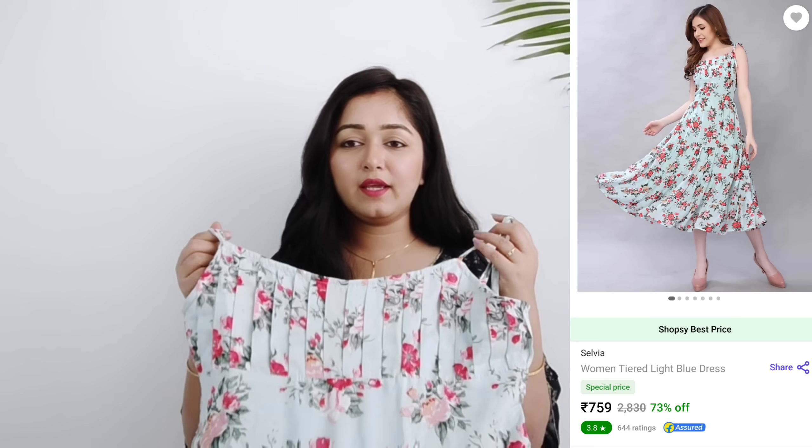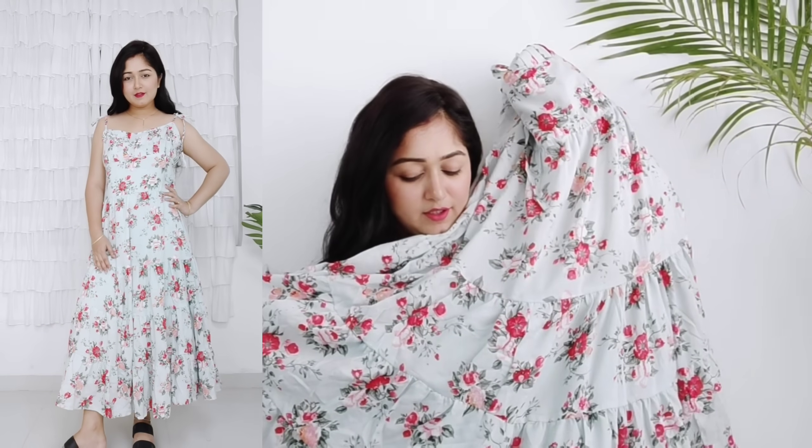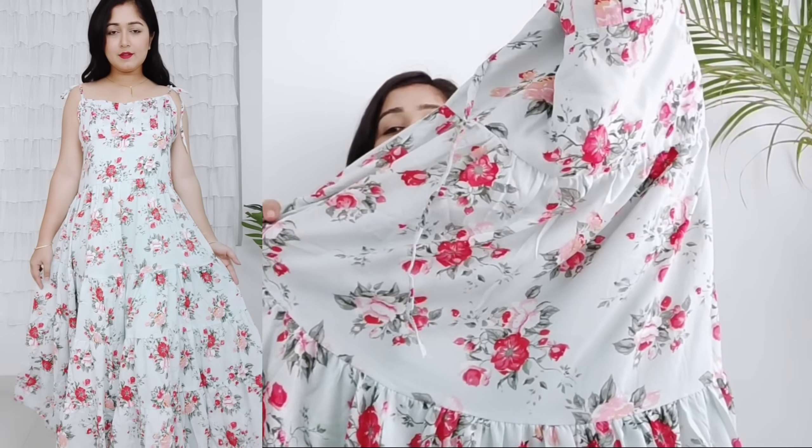The next dress is similar to one I saw on Urbanic for about 1500 rupees, so when I saw it on Shopsi, I knew I had to get it. It has a beautiful pattern at the neck and the sleeves are tied, so you tie them up yourself. I got it in medium size. It's a very good floral dress in soft chiffon material with underlining. The floral design in pastel colors with little flowers is very beautiful. All the dresses are summer-appropriate and you can style them by adding small accessories. This dress has three layers that look very good — it's very comfortable, very cute, and definitely worth purchasing.